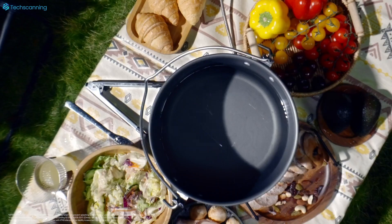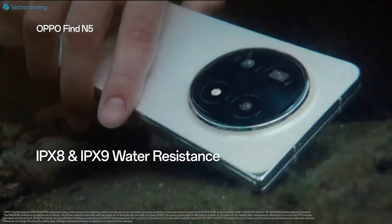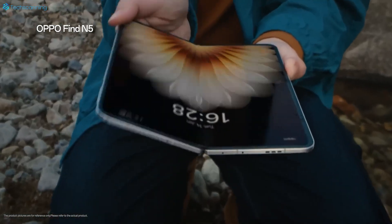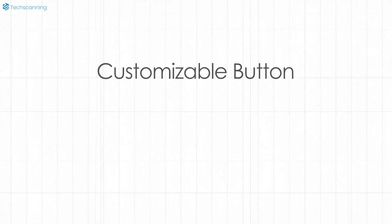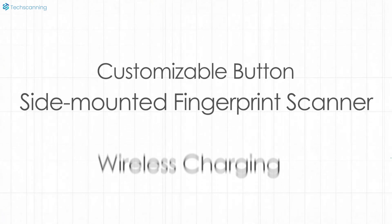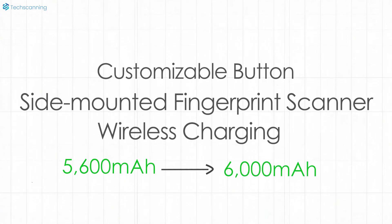In terms of other specs, the Find N6 will offer full water resistance — likely the same IPX8/IP9 rating as its predecessor. The Find N6 will also have a customizable button, a side-mounted fingerprint scanner, and wireless charging. There will be a battery capacity bump from 5,600mAh to 6,000mAh.